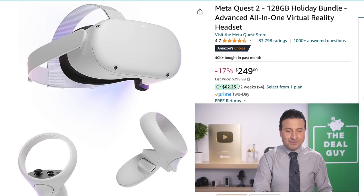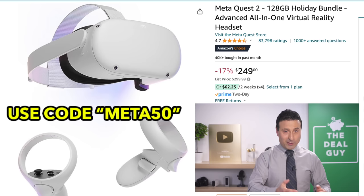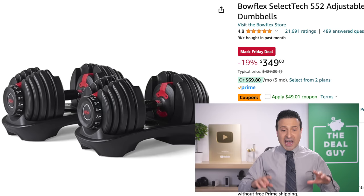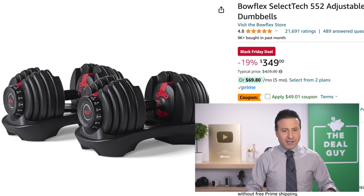The $50 price drop on the 128-gig Meta Quest 2 is a good deal, but that's not all — there's an additional $50 Amazon credit that you can score. Expand the video description box for that coupon code. As does this Bowflex dumbbell deal, which has an additional $50 price drop — so you're saving a lot of money on one of the most requested fitness accessories.